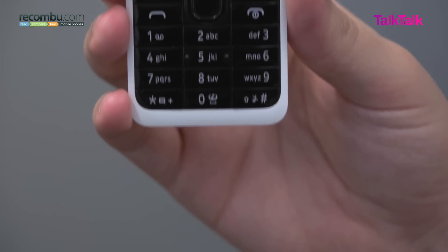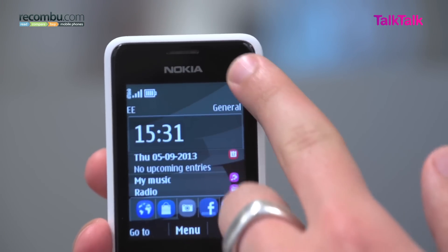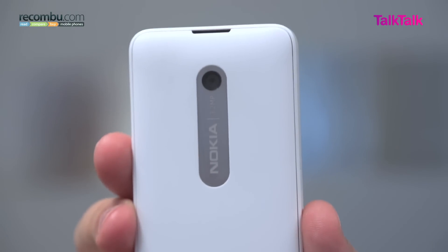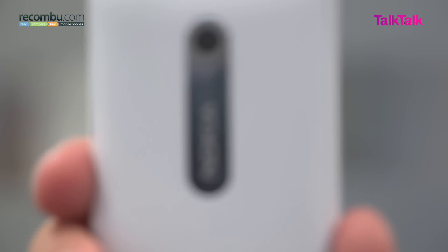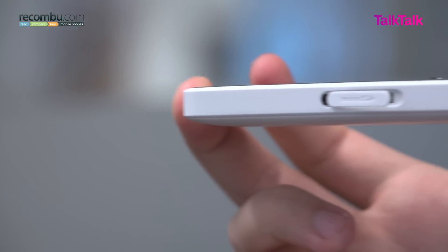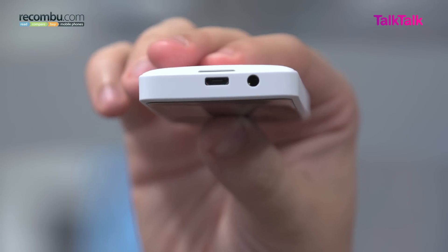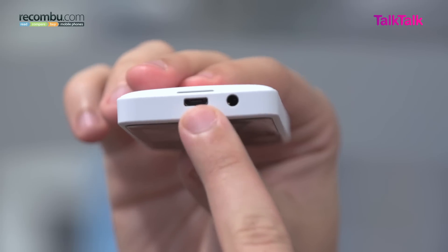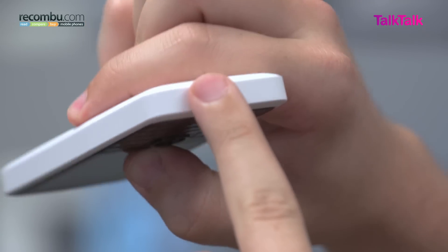Although feature phones are typically associated with lower end specs and hardware, the 301 does look pretty luxurious. On the front you have a gloss black bezel and keypad, which is a nice contrast to the matte finish on the backs and the sides, which feel really quite luxurious and offer a good amount of grip in the hand. On the back there's also a 3.2 megapixel camera with a silver surround just like the Lumia range, and on the left hand side there's a port for a microSD card. On the top there's also a microUSB port for charging and a headphone jack, and both the sides and the base have nothing else at all. It's a very clean and overall pleasing device to look at and hold.